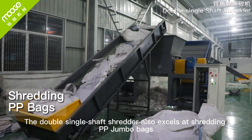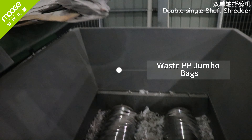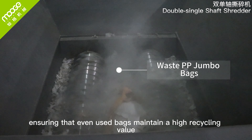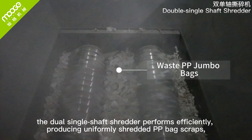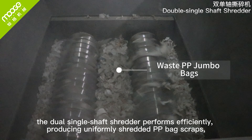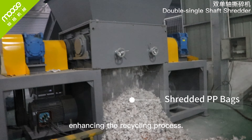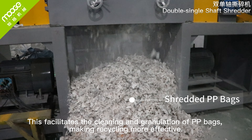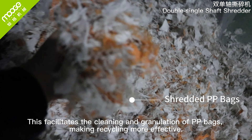The double-single-shaft shredder also excels at shredding PP jumbo bags, ensuring that even used bags maintain a high recycling value. Where ordinary crushers falter, the dual-single-shaft shredder performs efficiently, producing uniformly shredded PP bag scraps, enhancing the recycling process. This facilitates the cleaning and granulation of PP bags, making recycling more effective.